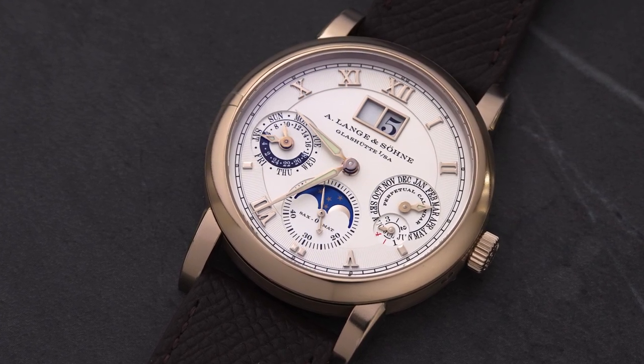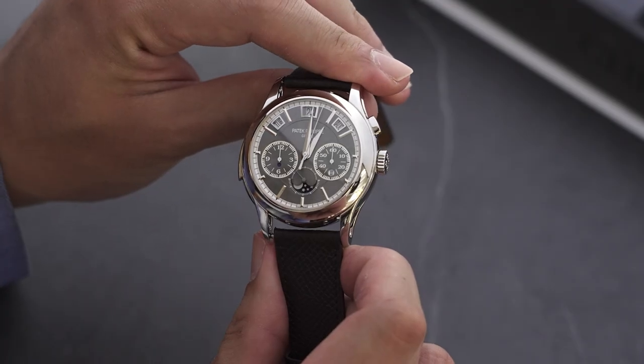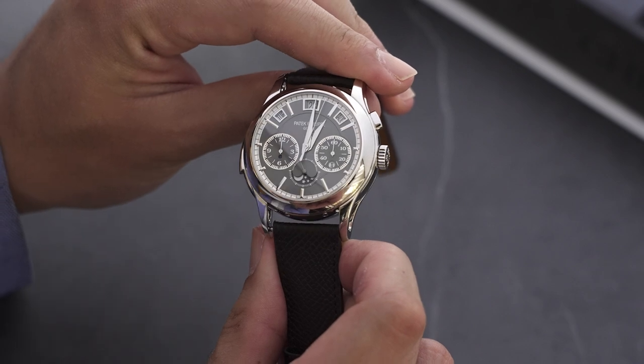What kind of bid might you be expecting for the Perpetual Datograph? Well, they start quite attractively — between $50,000 to $80,000 US dollars, you have a chance of securing these types of watches. Quite affordable compared to some of the pieces we just spoke about. It's also a great Lange to start with. For the 5208, you're going to be looking at somewhere around a million US dollars. Yeah, it's a million-dollar watch.